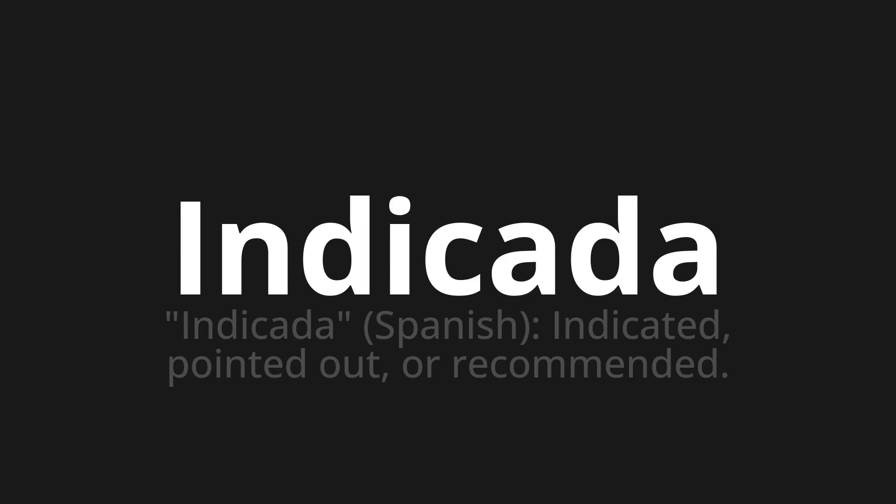Indicator. Which means indicator — in Spanish: indicated, pointed out, or recommended.